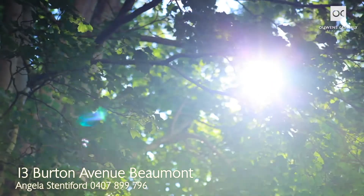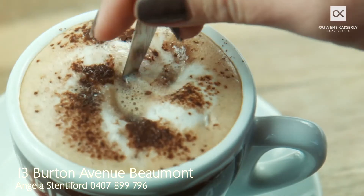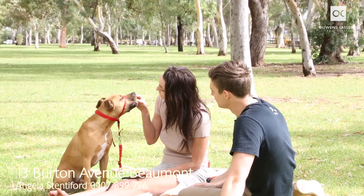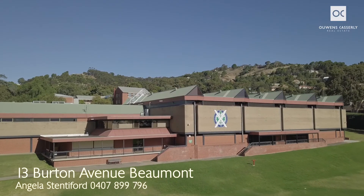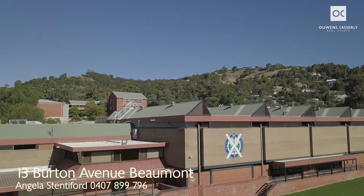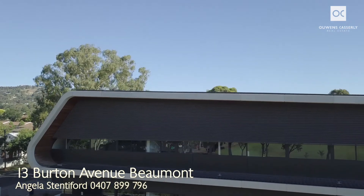Stroll down to Beaumont Common or enjoy a relaxing breakfast at Spill the Beans, one of the many cafes in the area. This home offers everything that makes the eastern suburbs so desirable. Burnside Village is moments away, and education options abound with multiple private schools and zoning for Adelaide's most sought-after public schools — Glenunga International, Linden Park and Burnside Primary School.